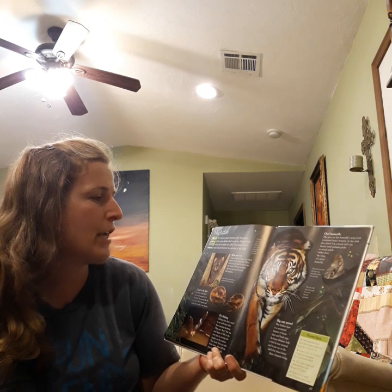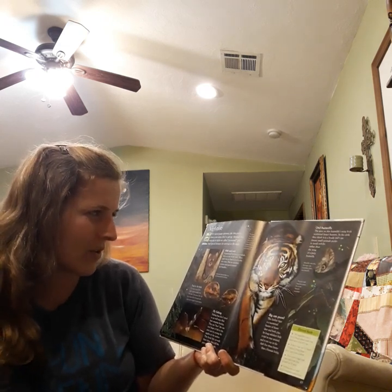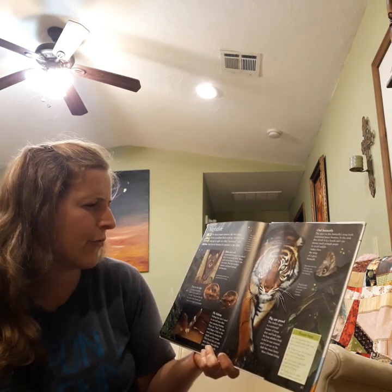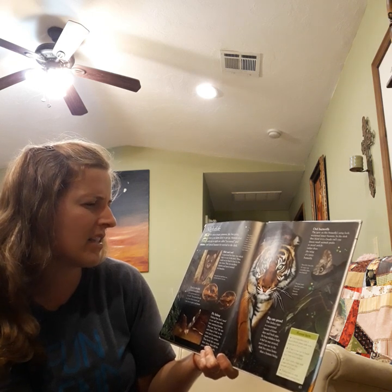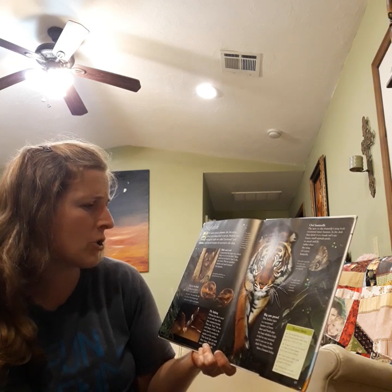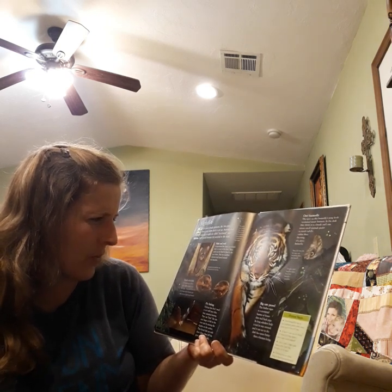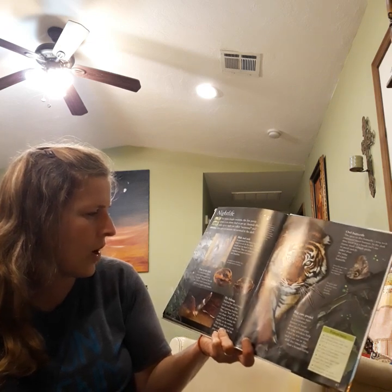Hide and seek. A jaguarundi has large eyes which help it to see in the dark. These small cats are hard to find in the rainforest. They are excellent climbers and speed around the branches. Jaguarundis hunt small birds, mice, and lizards that live in the trees.